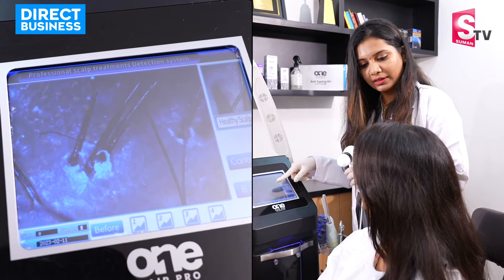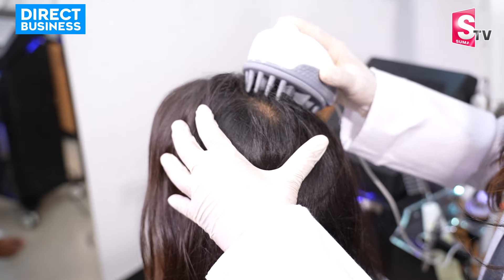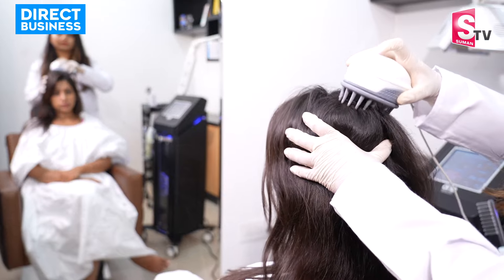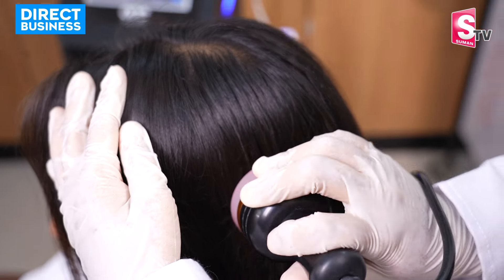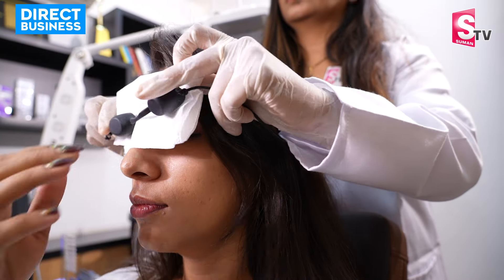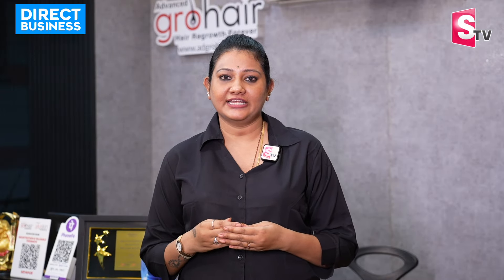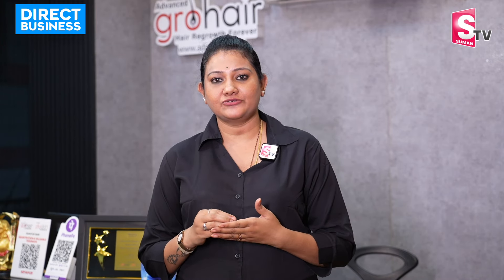I will check my hair thickness and hair health. If you have hair and dandruff in this grade, if you have hair issues, you will check your hair issues.